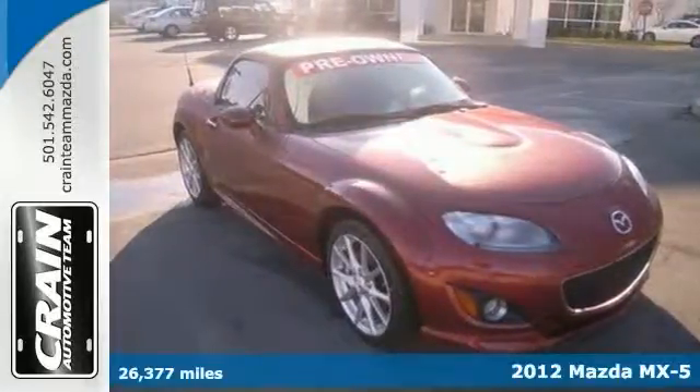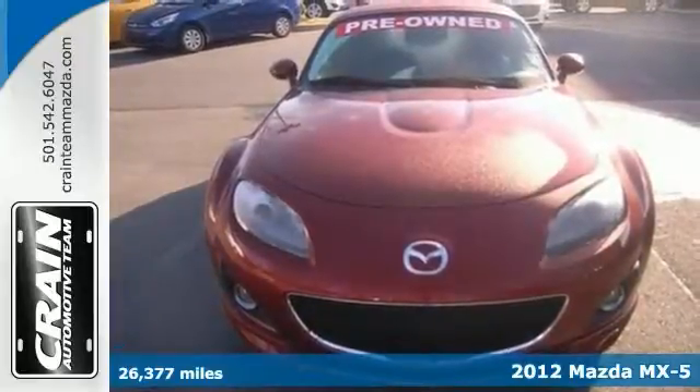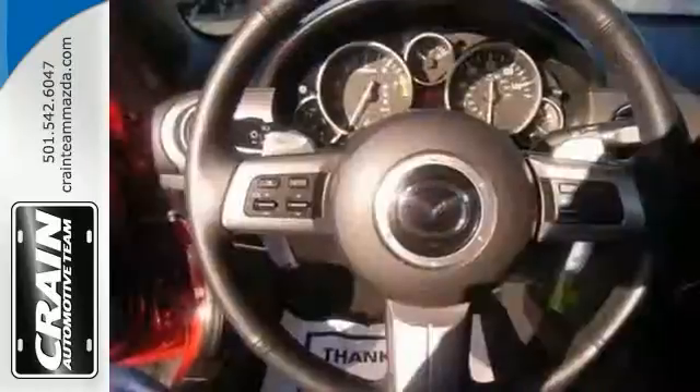Here's a 2012 Mazda MX-5 Touring Convertible, offered with an extra level of confidence. It's a Carfax One Owner. You'll have everything you need to know to confidently make your purchase.